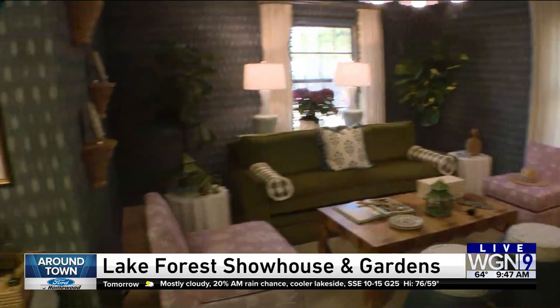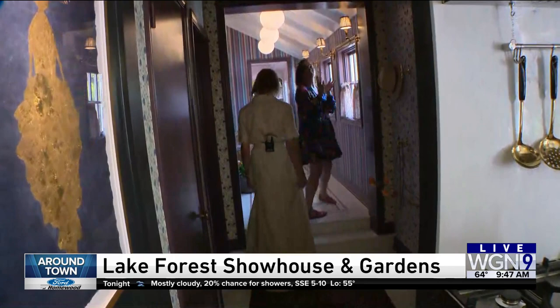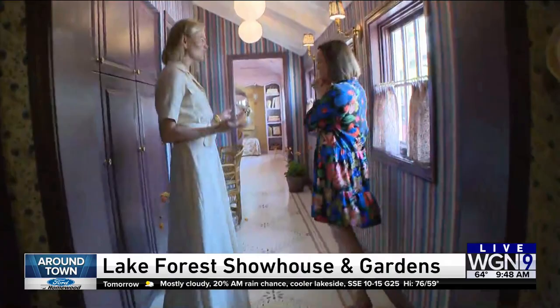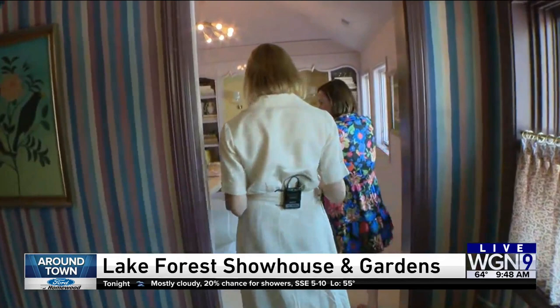Every room has been designed by a different top designer in the United States. How can people tour the houses? People can purchase tickets on our website, lakeforestshowhouse.com. Tickets are only $40, and you can come seven days a week — on the weekends from 10 to 4, or during the week, Monday through Friday, from 9 to 3.